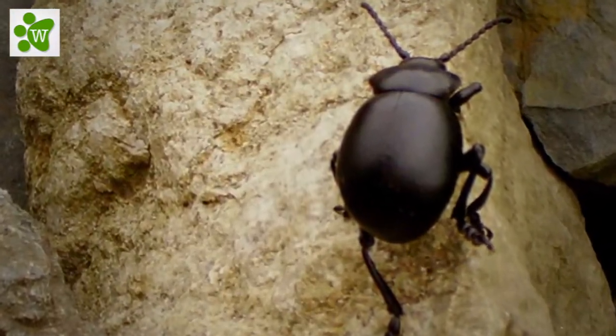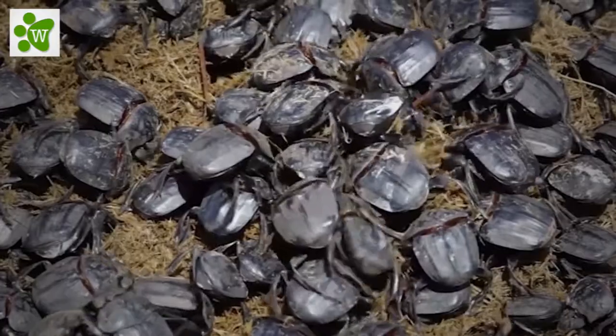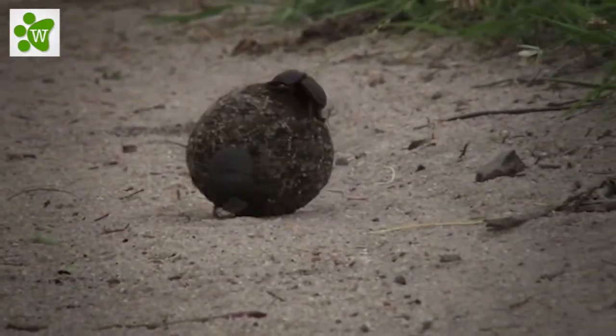All the species belong to the superfamily Scarabiodia, most of them to the subfamilies Scarabinae and Aphodinae of the family Scarabidea. Oh, that's pretty difficult to pronounce.